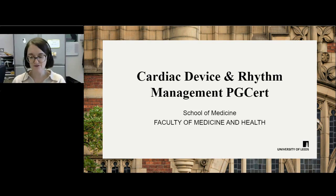Hello and welcome to the virtual online open day for Cardiac Device and Rhythm Management, the Postgraduate Certificate here at the University of Leeds, based in the School of Medicine. My name is Natasha Watchorn and I'm the program leader for the course.